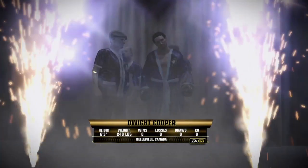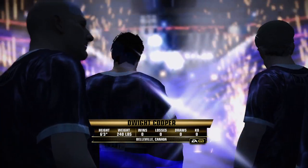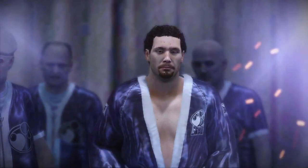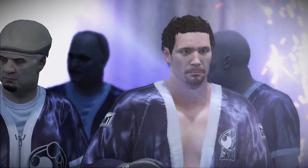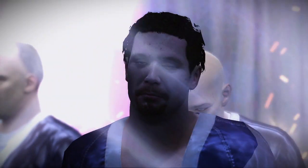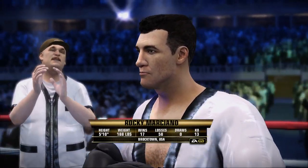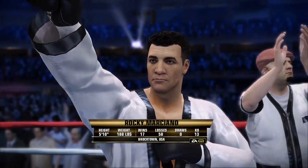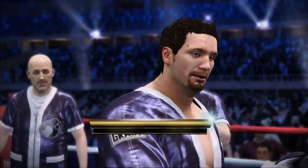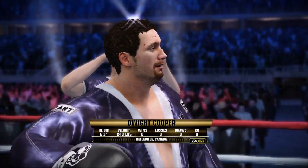Cooper's focus is front and center as he makes his way to the ring right now. In the world corner, hailing out of Block Town, the Blockbuster, Monsiano. And he's a boy that walks the ring, hailing out of Belleville, Dwight Cooper.